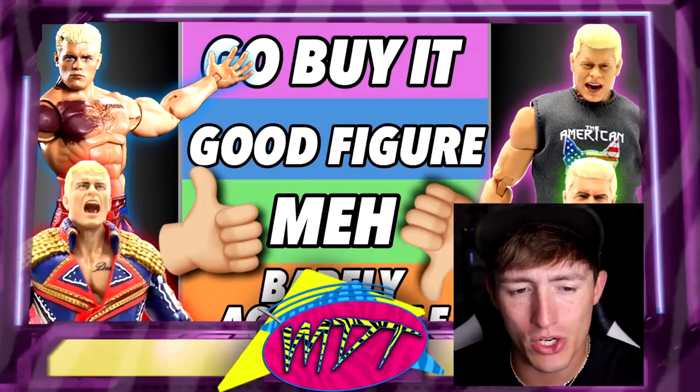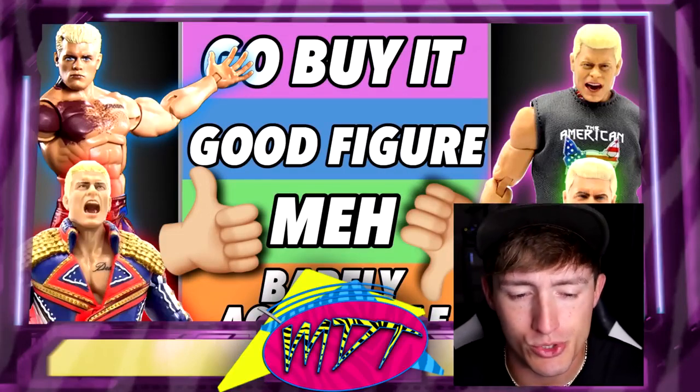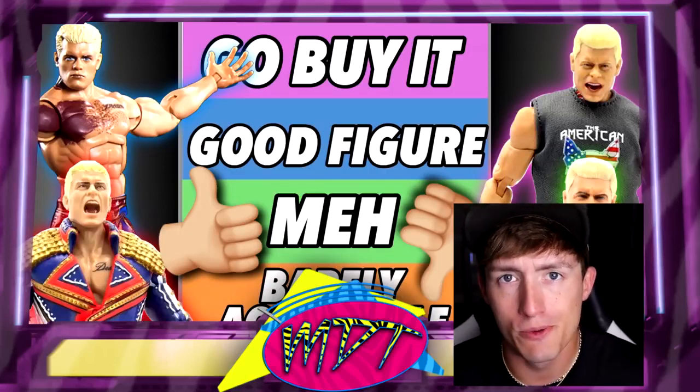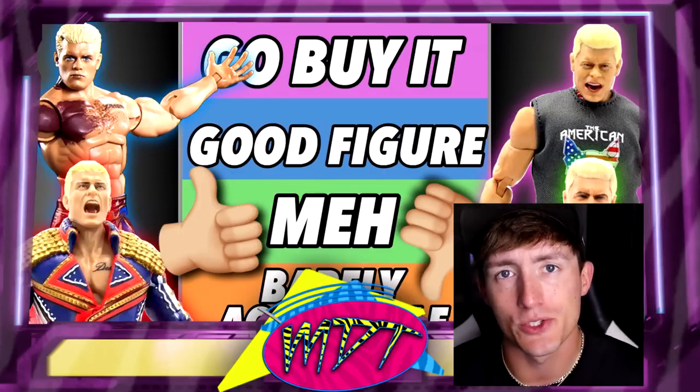If you guys don't know how this works, we're gonna run through it real quick. It is very fun — it's one of my favorite video series we do on the channel. Today we're ranking every single Cody Rhodes WWE or AEW action figure from worst to best, according to me. Of course, this isn't the right ranking — this is just my ranking. So let's dive into it.